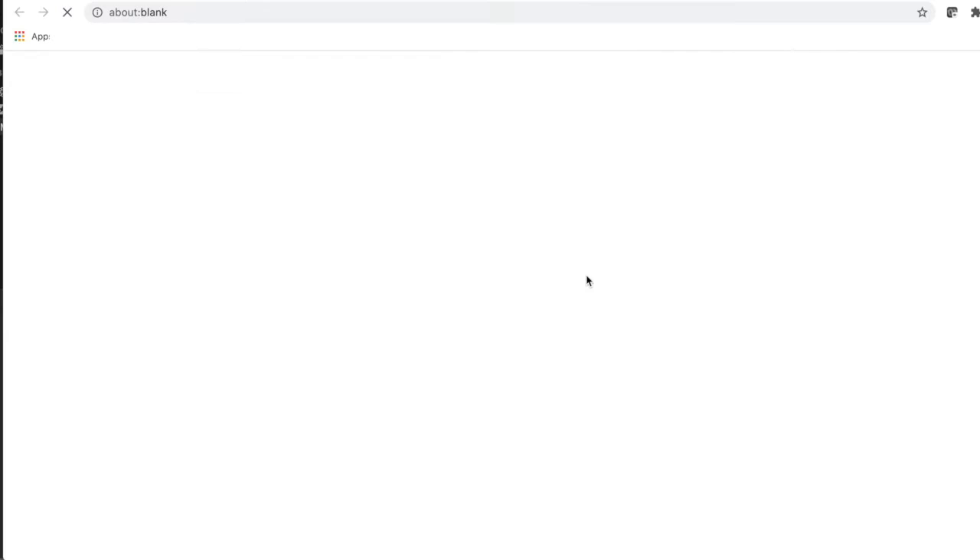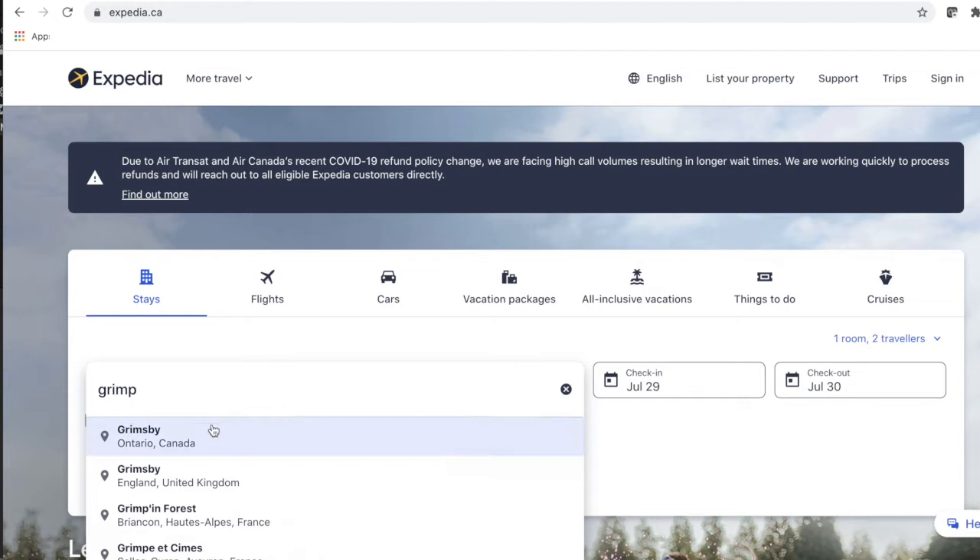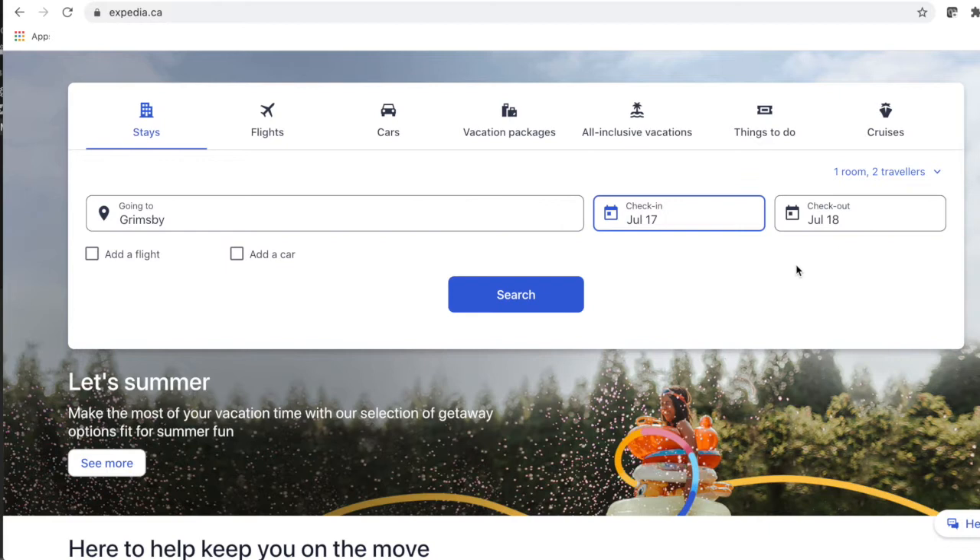Now, if you still cannot figure it out — because sometimes there are more than one 3.5-star hotel — you can go to Expedia and figure it out by the reviews.